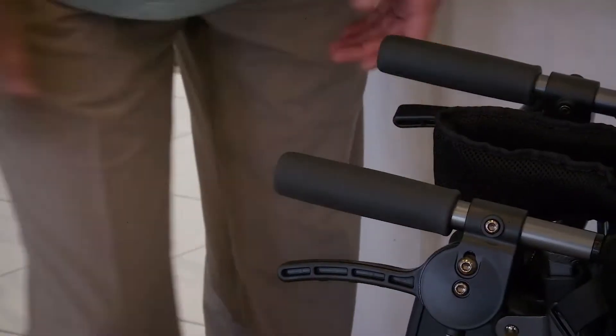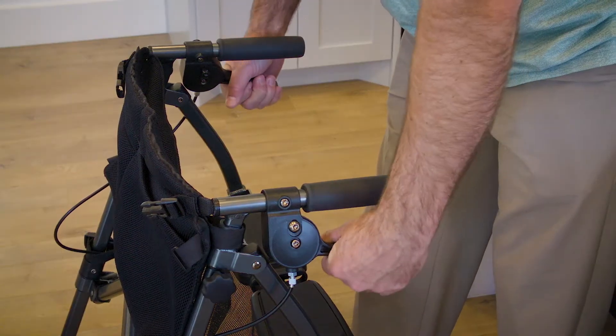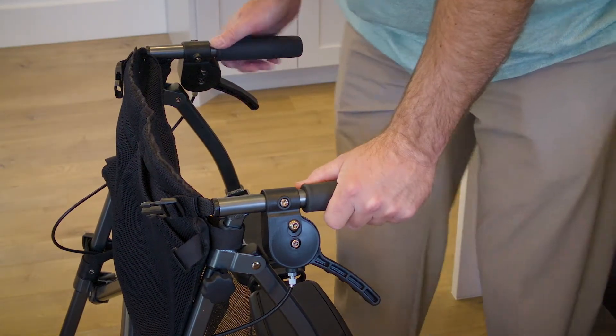The patented rubber braking system is safer and more responsive than traditional metal brakes, and can be locked in place to support up to 250 pounds while sitting.